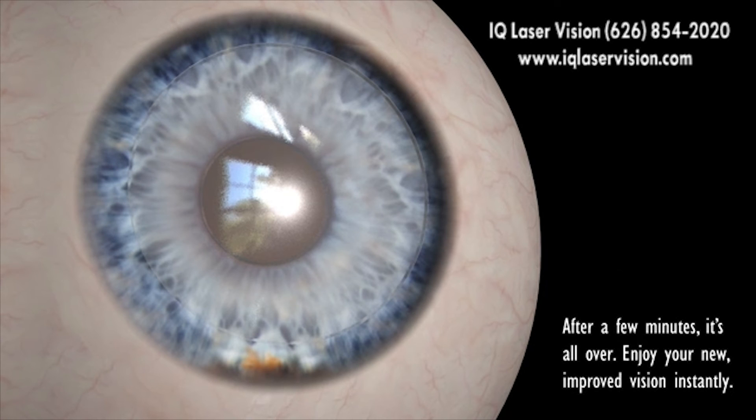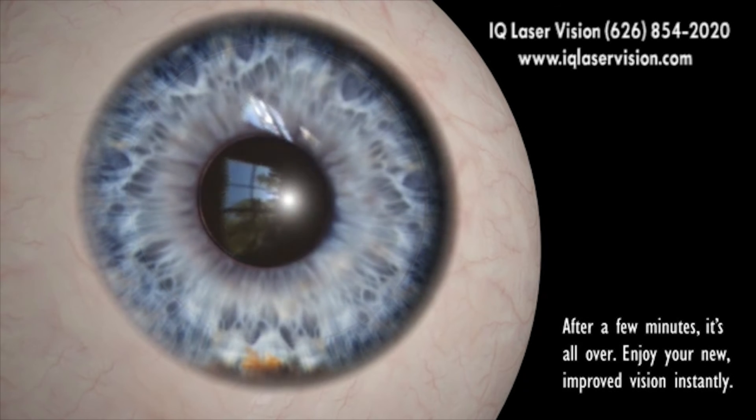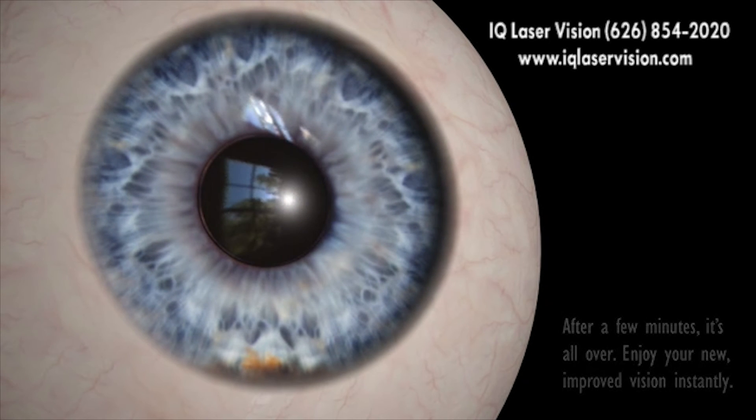The whole procedure takes only a few minutes. Immediately after the treatment, you can open and close your eyes normally. Within a few hours, your vision will be restored.